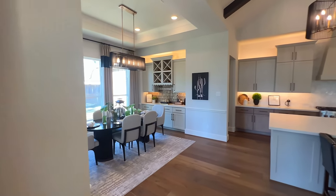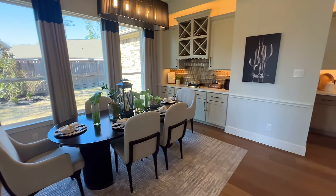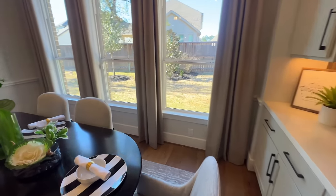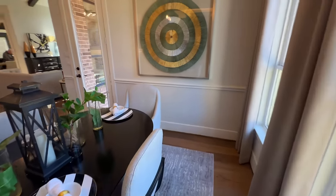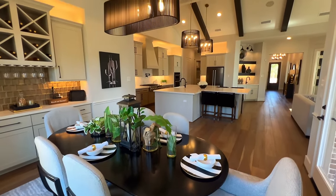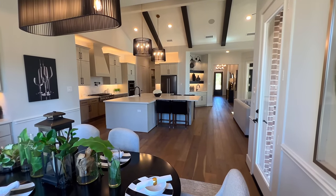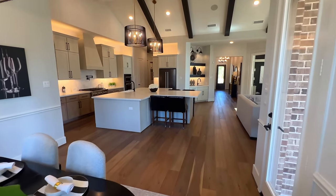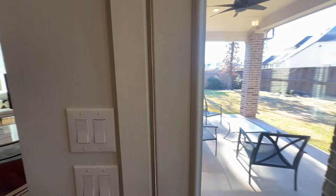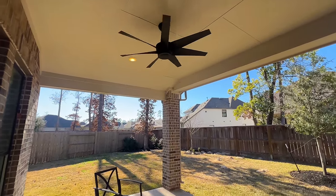Plenty of space to add a nice size dining table — just for reference you have six chairs here. The island is an upgrade depending on if you need it, but it does a great job for entertaining. Then we'll take a look at the covered backyard patio — this is what we're working with. You have an extended covered patio.